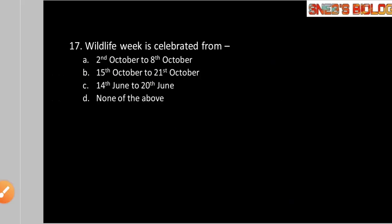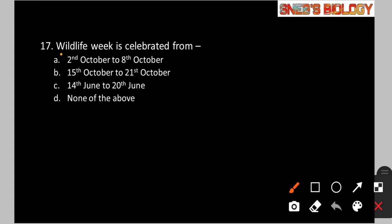Question number 17: Wildlife week is celebrated from — Option A: 2nd October to 8th October. Option B: 15th October to 21st October. Option C: 20th June to 15th October. Option D: None of the above. Wildlife week is celebrated from 2nd October to 8th October with the aim to protect the flora and fauna in India. So option A is the correct answer.